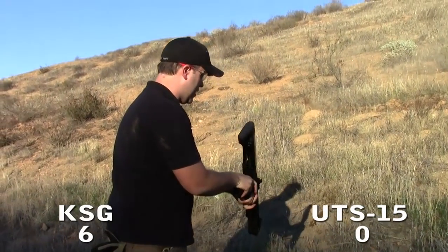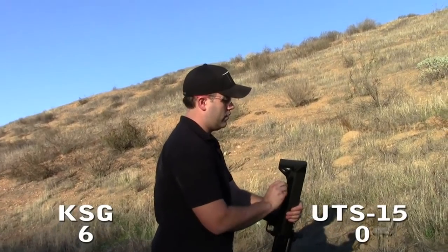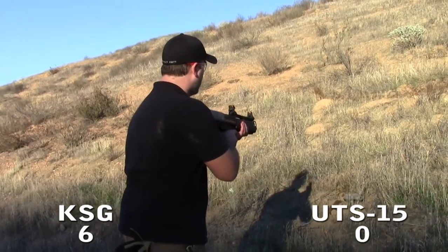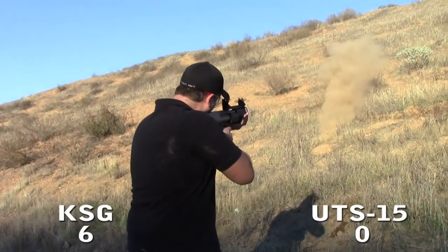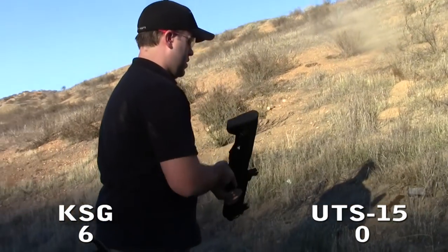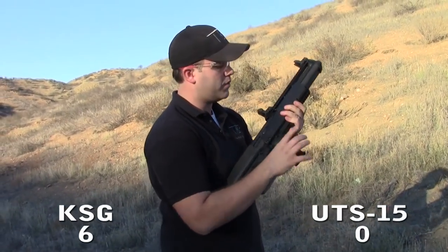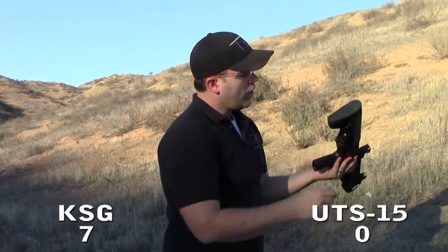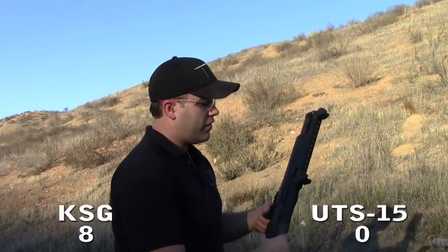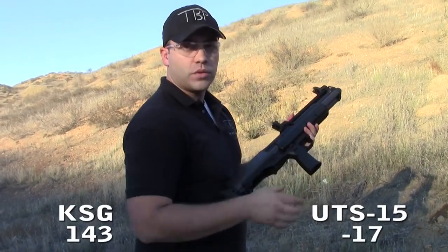Now testing the overall functionality of the Kel-Tec KSG. One great thing about this gun is the action release — the pump release is right at the forward part of the trigger guard, and you just press down slightly to release it. Much better design and ergonomics compared to the UTS-15. Loading shells is also extremely easy. With the UTAS you have side loading, the follower springs shut, and it's kind of a pain. Overall cycling, reloading, and action release: advantage KSG by far.